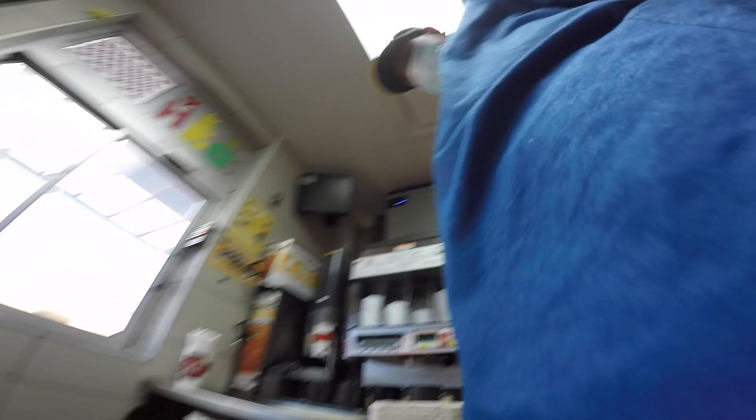This is kind of my workstation. You can see that's actually how the drinks are made — it's like an automatic machine, but it messes up literally every other time, so it's kind of pointless, but I guess it does kind of increase efficiency. There's the window, there's a register behind there, sometimes there's people taking orders, but that's kind of my space.